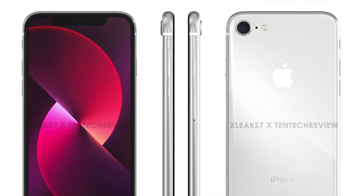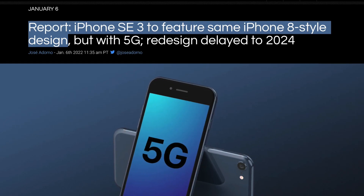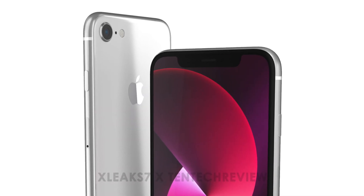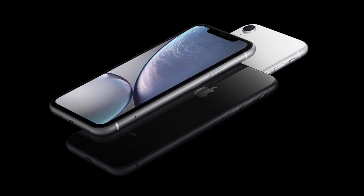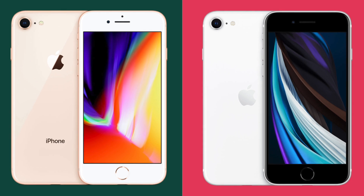The first thing you notice with these renders is the front of the device. A ton of credible sources have made it clear the SE3 is going to look identical to the SE2, which is based on the iPhone 8 and iPhone 6. But this render goes against that, instead giving us thin bezels and an iPhone 12-style notch.